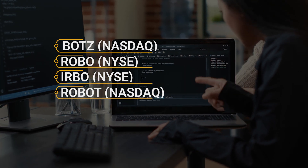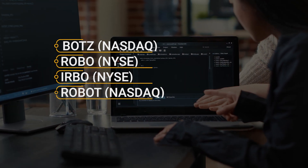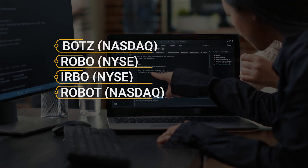Additional options include the iShares Robotics and Artificial Intelligence ETF, IRBO, and the First Trust NASDAQ Artificial Intelligence and Robotics ETF, ticker ROBT.